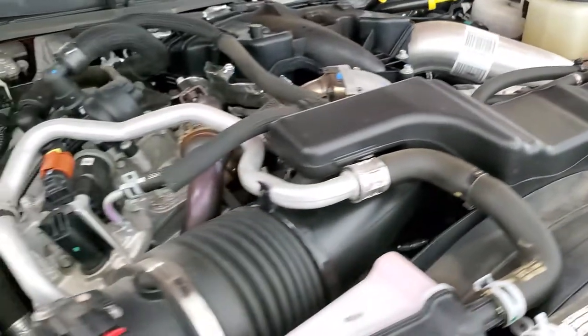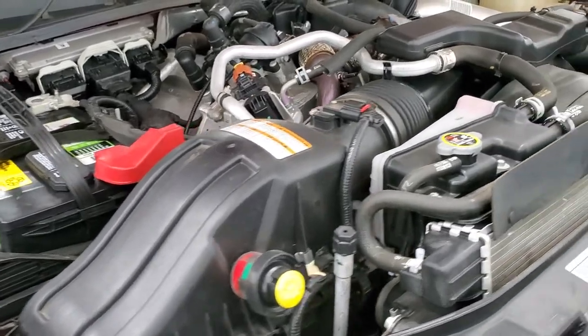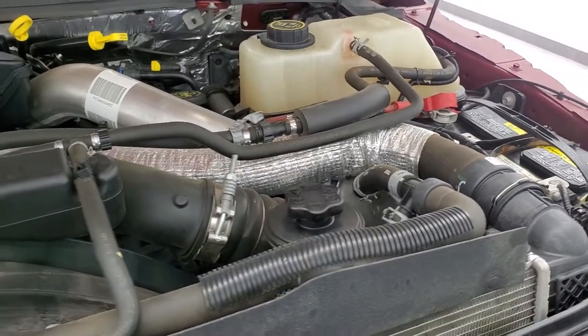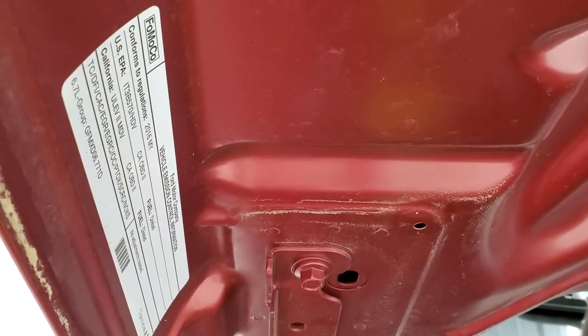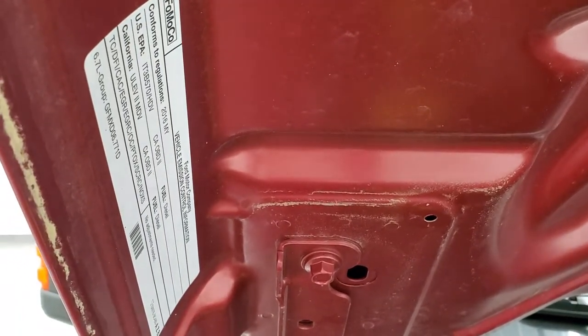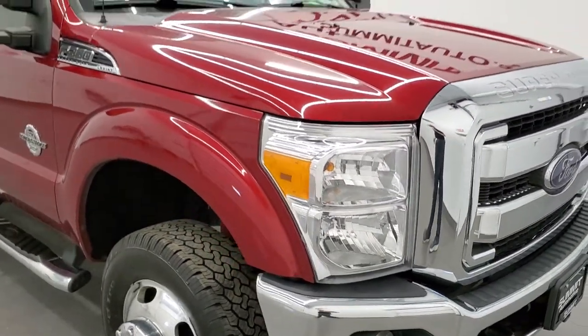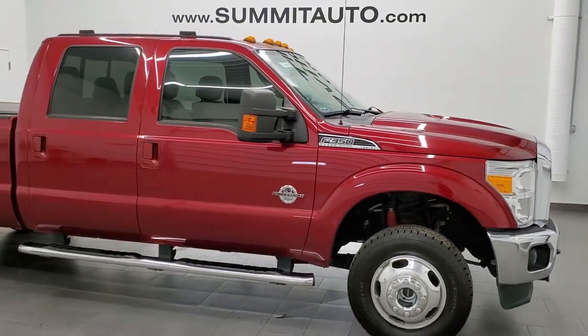Once again, this truck has been fully safetied and inspected by our service shop — has a fresh oil and filter change, all the fluids have been checked and topped off. Very nice condition. There's your emission sticker. This truck is 100% ready to go. I would highly recommend this truck from a quality, condition, and options standpoint.